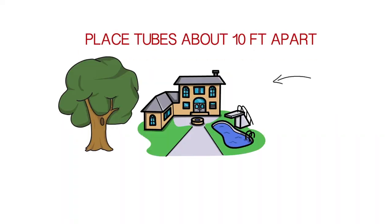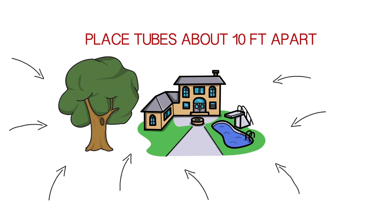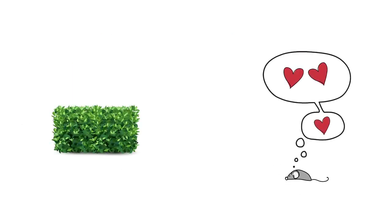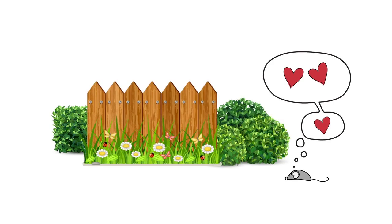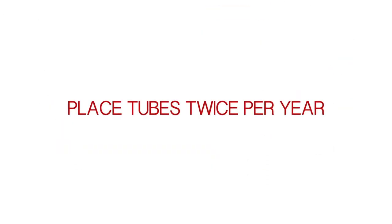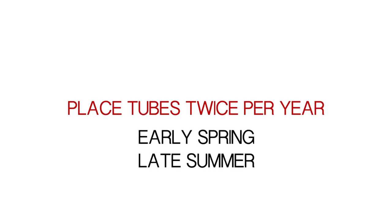Place the tubes about 10 feet apart all over your property. Place them where mice would go — a little hidden: under bushes, fences, logs, next to large rocks, and other areas shielded from the elements. To always maintain the same level of tick protection, make sure you place the tubes twice per year on your property, usually in the early spring and late summer.